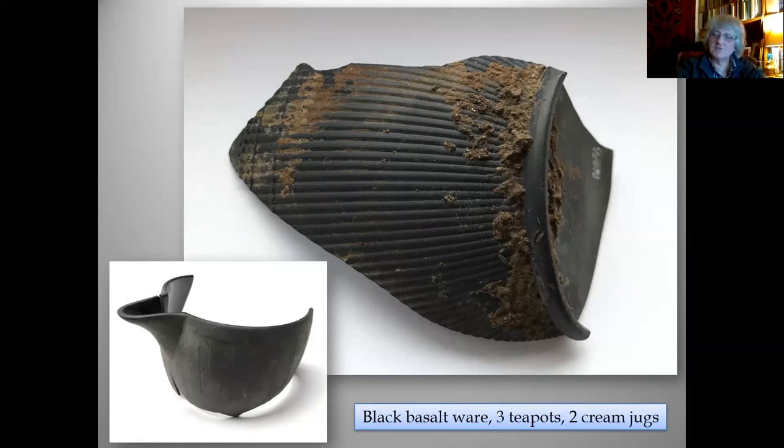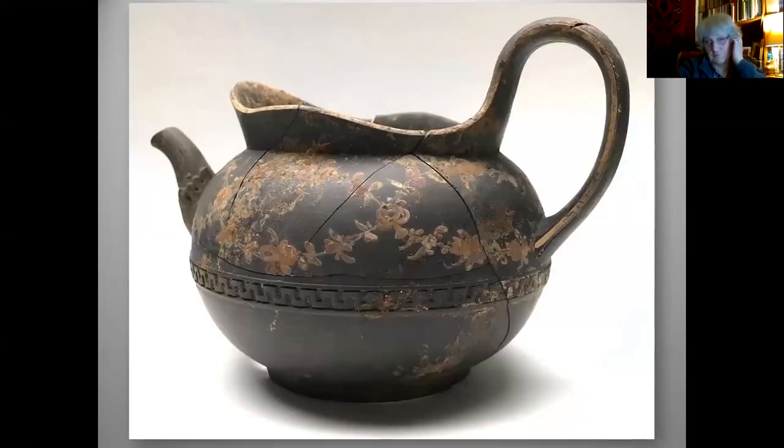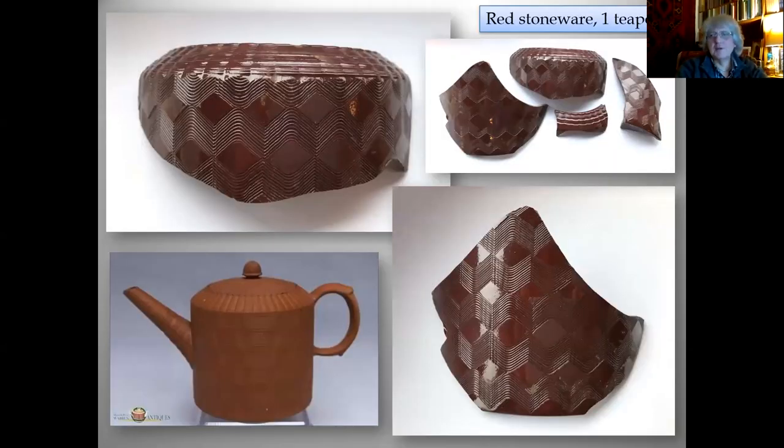We have parts of three teapots and two cream jugs in black basalt ware. The most complete one comes from the America Square assemblage, decorated on the outside with enamelled garlands of flowers — when new, that would have looked quite flashy. We also have part of a teapot in red stoneware — a glazed version with engine-turned decoration on a cylindrical body — very much favoured alongside Chinese porcelain for use with tea wares. The inset shows what that would have looked like when whole.